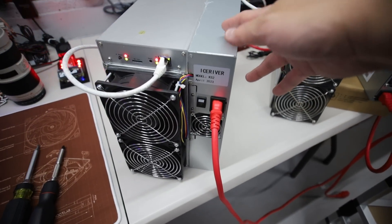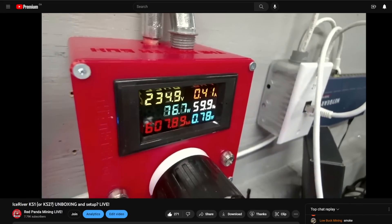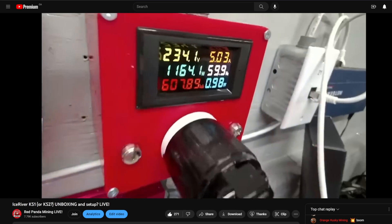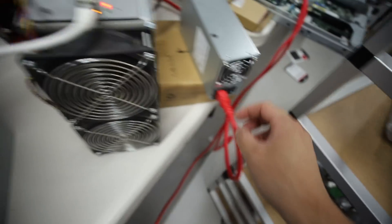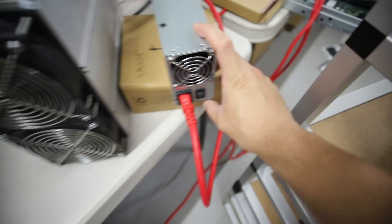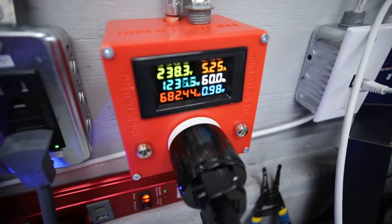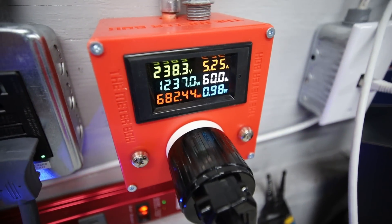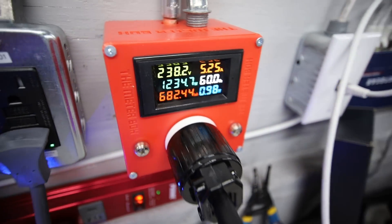So with the KS2 — I plugged it in, put in the Ethernet, and right away, within about 30 seconds, it was already hashing at 1,200 watts. Right now what you're seeing is the K10 and KS2 together. I'm just going to turn the K10 off. Now we should see the power consumption for the KS2 at about 1,235 watts — sometimes it goes up to 1,250, sometimes 1,200.